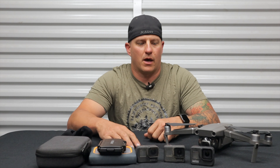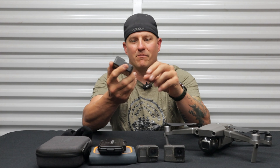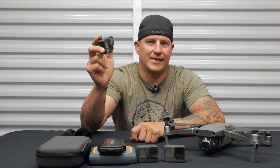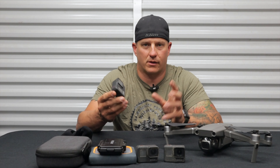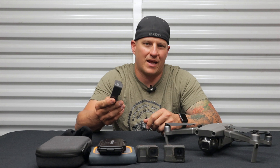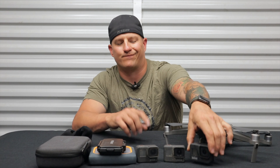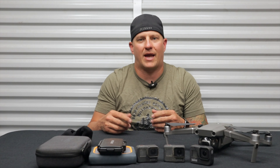Jumping right into it — first we'll talk about the items I use when I'm out on my adventures, out on the trail, on the multi-day adventures that we do, and it's pretty basic honestly. The first thing I want to talk about is my helmet camera — I use the GoPro 8, mainly because the stabilization is phenomenal. If you've watched any of my ride videos, you know the footage is just awesome.